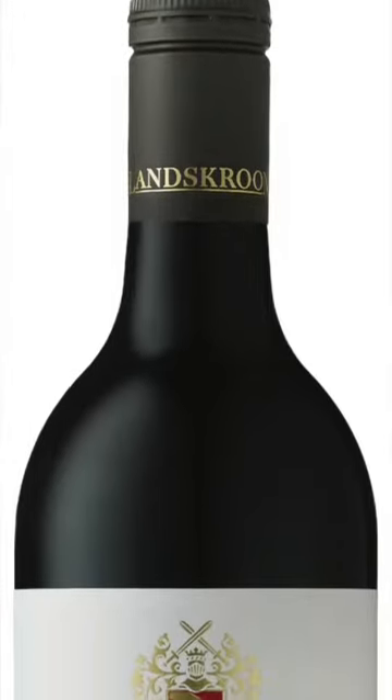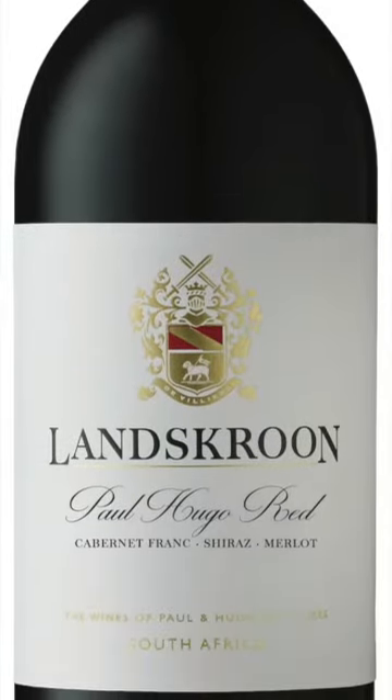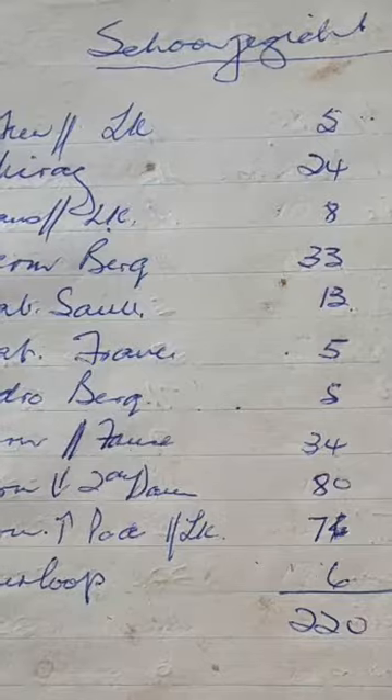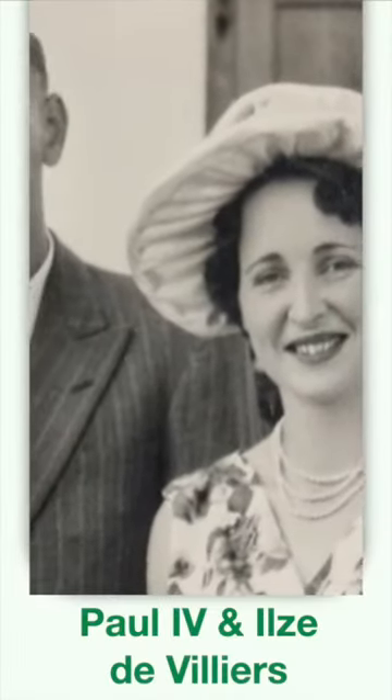One of their sort of unsung wines is called the Paul Hugo Red — it's a Cabernet Franc, Shiraz, Merlot blend. Lundsgren was one of the early takers on planting Cabernet Franc. I've got cellar records from Paul the fourth, who is the father of the current cellar master,